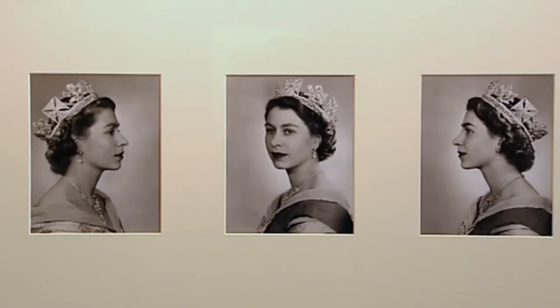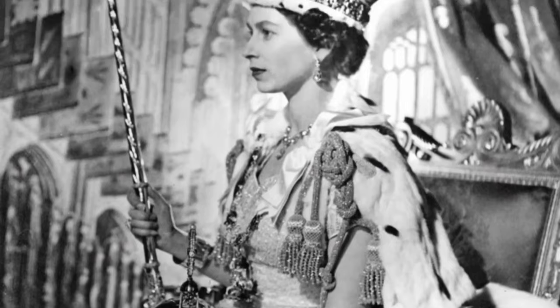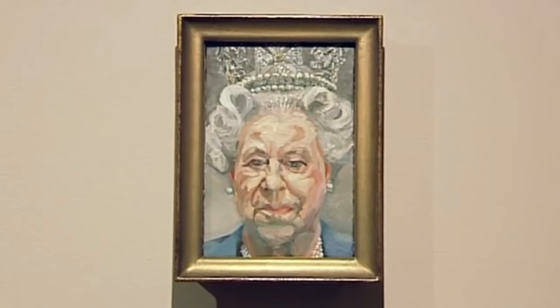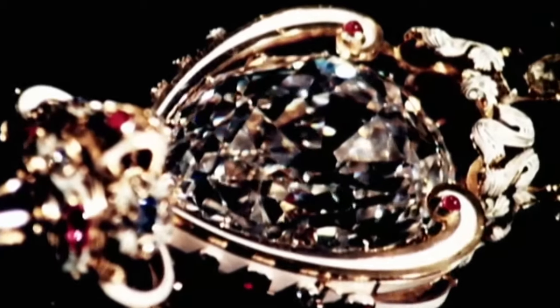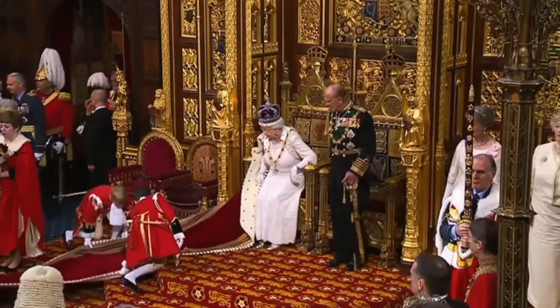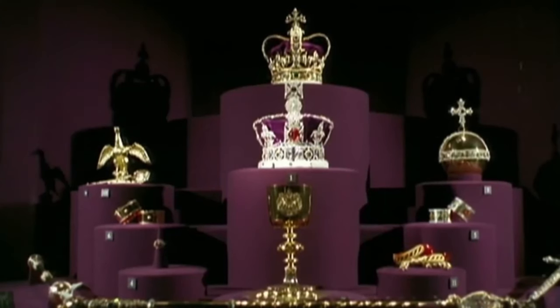Like those who went before her, our Queen continues to connect with the British public through the images she commissions of herself. But the Royal Collection not only holds paintings — it also boasts some of the most famous and valuable jewels in the world. And when the Queen really wants to dazzle her public, nothing brings a sparkle to the Royal Family like the crown jewels.